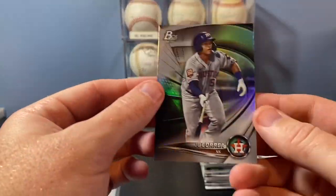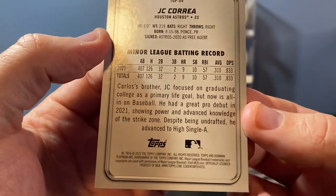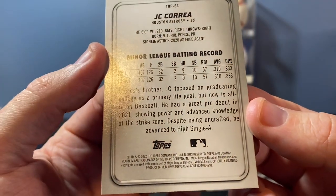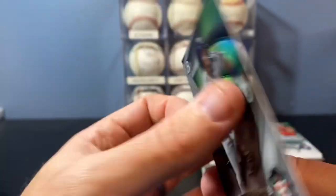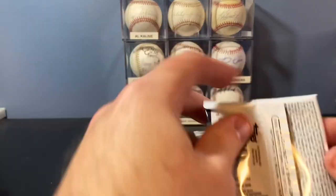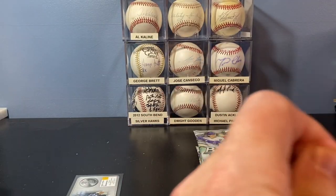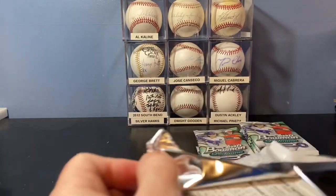Now, I'm not sure — is J.C. Correa Carlos Correa's brother? Oh yeah, it says right there, Carlos' brother. J.C. is focused on graduating college as a primary life goal. So, cool. If he comes from the Carlos Correa stock of talent, he's probably going to be a pretty good player. Maybe not the best head on his shoulders, but we'll see.